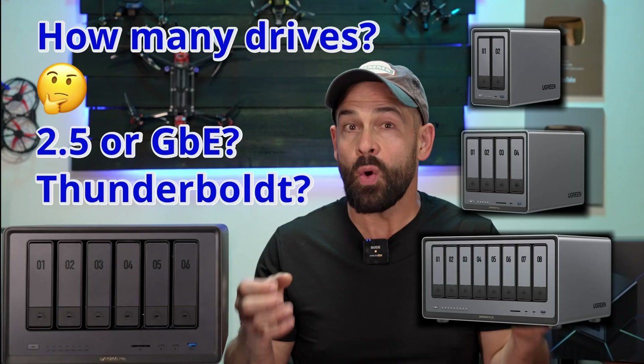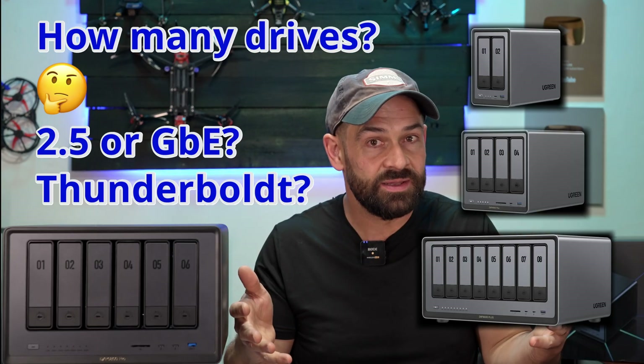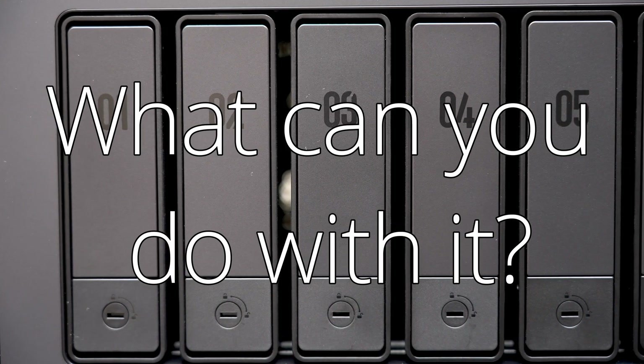Do you need a NAS? Which NAS should you get? How do you set it up? And what can you do with it?